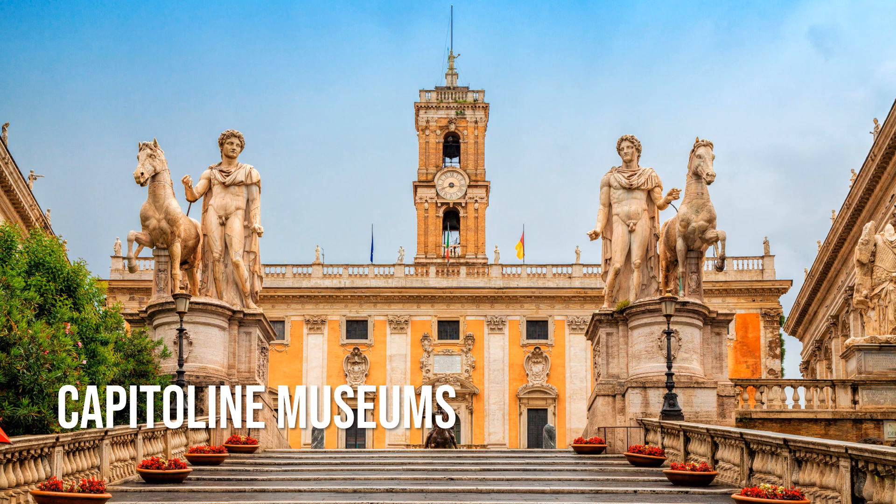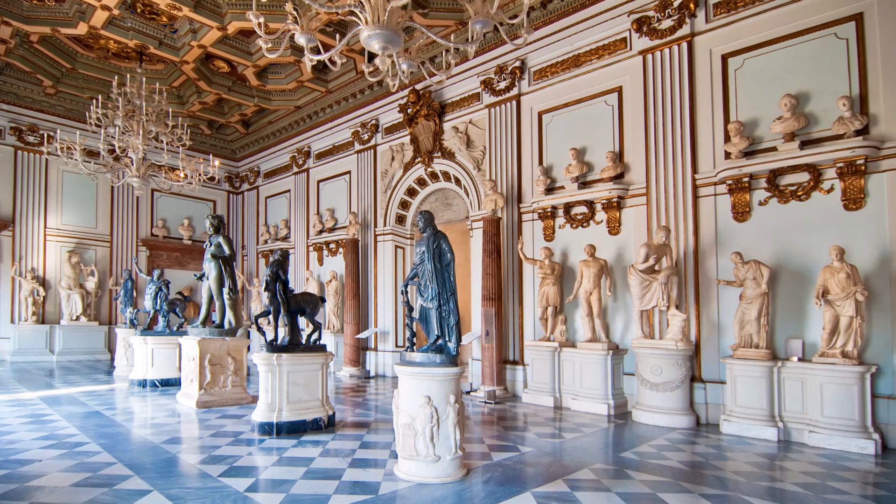The Capitoline Museums dates back to the 1400s and holds Rome's symbol, the bronze Capitoline she-wolf. According to lore, the wolf nursed the half-wolf, half-god founders of the city, twins Romulus and Remus. The namesake museum contains busts of Roman emperors, statues, and paintings by Caravaggio and Battista, among others.